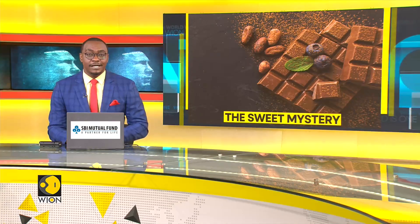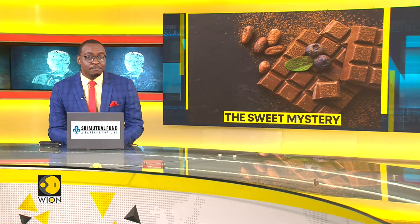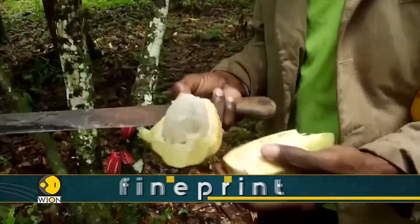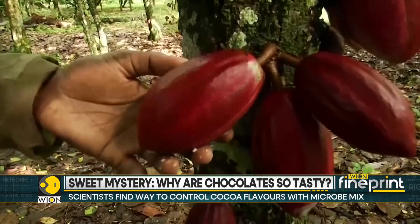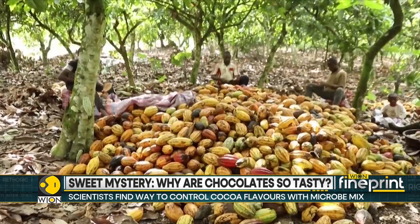We are unwrapping a secret hiding inside your chocolate bar. Why does one bite melt like velvet while another tastes like burnt cocoa? It all boils down to a fermentation flavour lottery. When cocoa pods are split open and beans are left to ferment, bacteria and fungi take over, crafting those signature fruity, nutty or bitter notes.